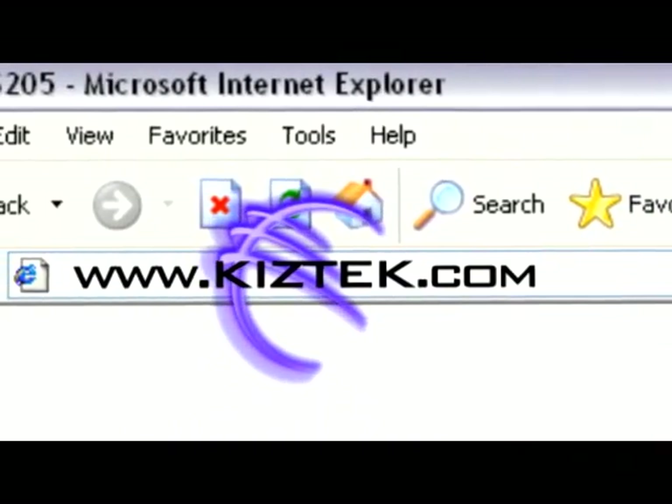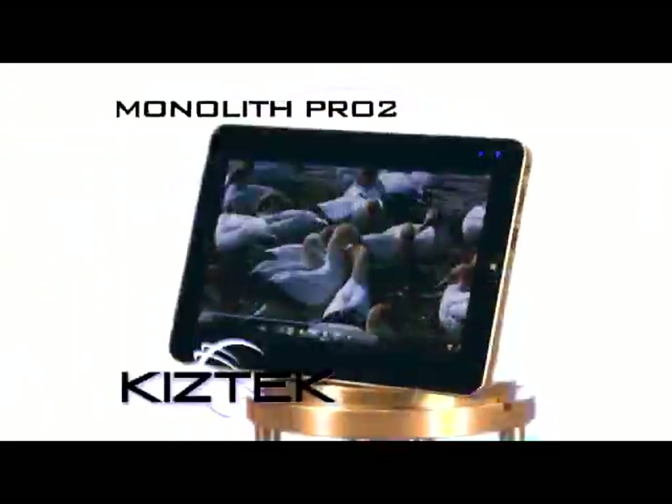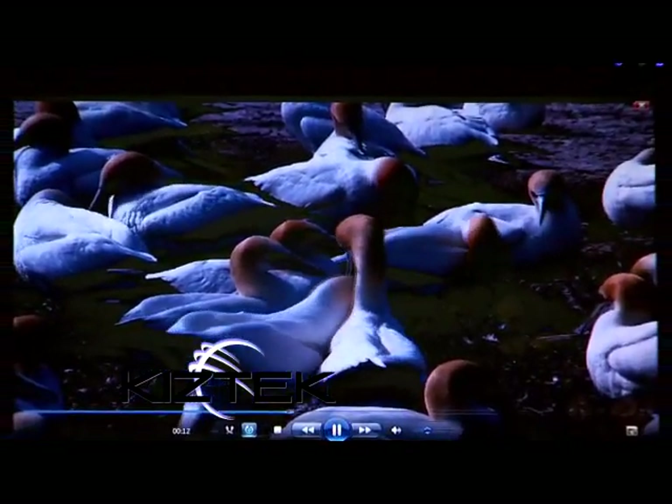Innovative, affordable, and sleek. The Kiztec Monolith Pro is the laptop evolved, a Windows-based mini PC tablet, fully equipped and fast.